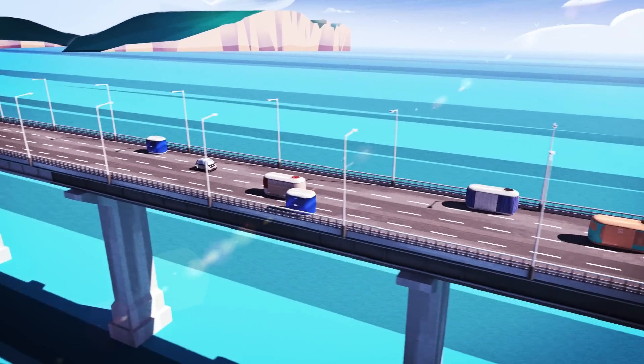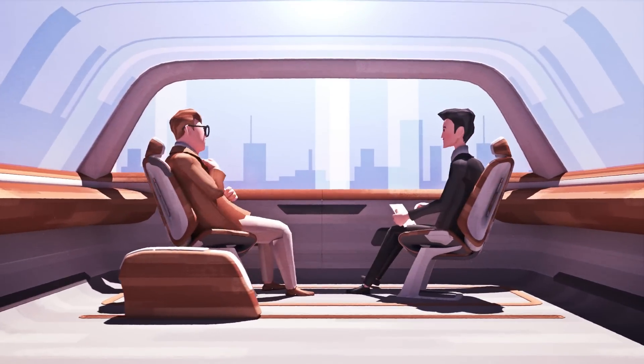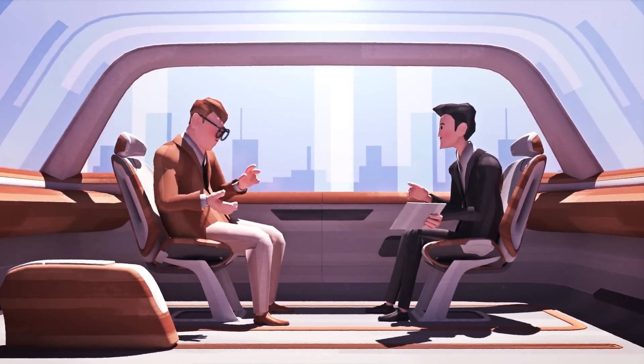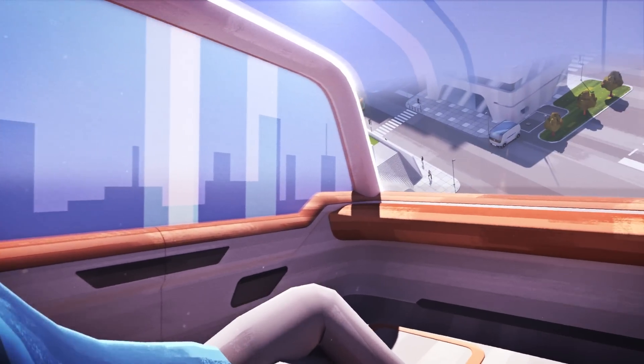In the era of autonomous driving, cars will become spaces where we'll be able to enjoy a variety of lifestyles. In particular, the seats can be moved freely or the space reconfigured to the passenger's situation. Following these spatial changes, what changes are possible in the lighting and air conditioning systems of autonomous vehicles?